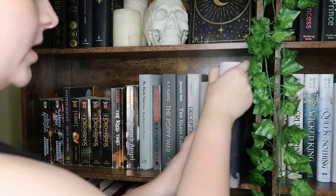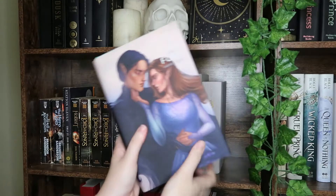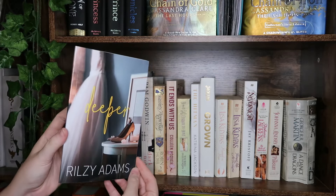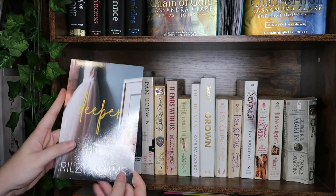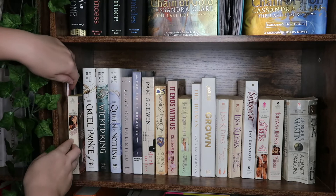Arguably the only good book in the A Court of Thorns and Roses series. We have Deeper, a prologue novella to Go Deep, one of my favorite romances — it's about their wedding. We have Midnight Desires, part of a vintage historical romance from eBay. Then we have arguably one of my favorite YA fantasy series: The Cruel Prince, The Wicked King, and The Queen of Nothing.